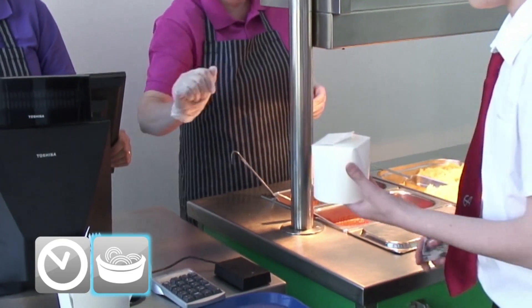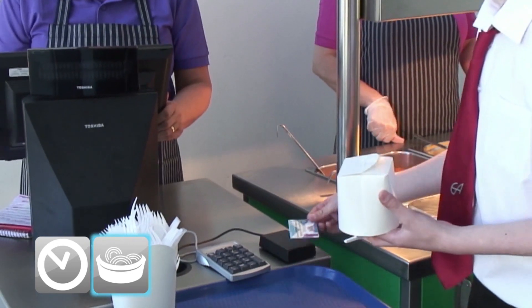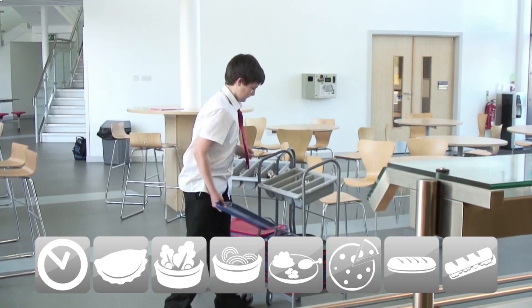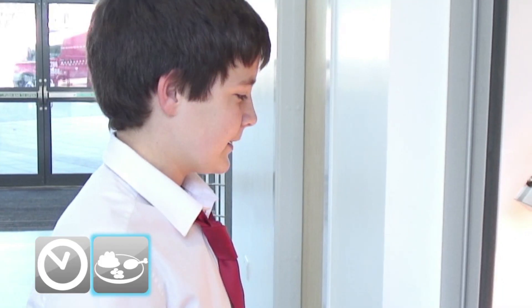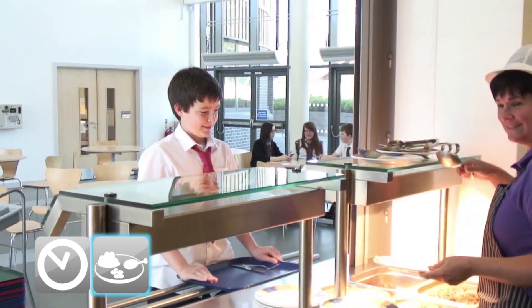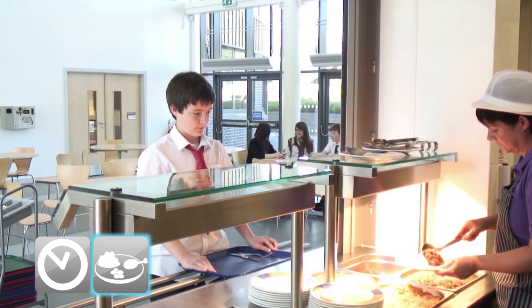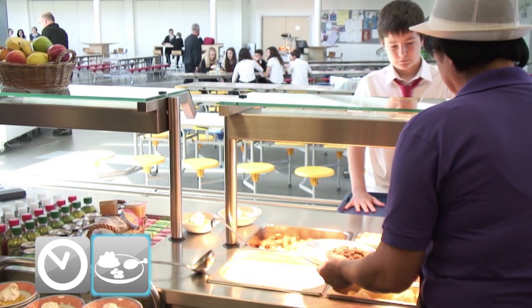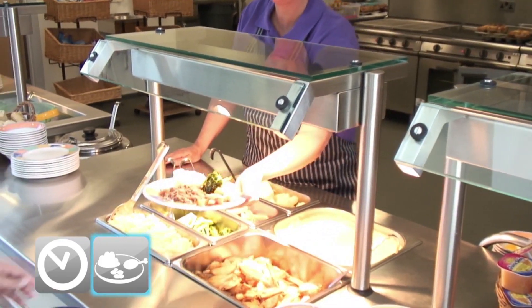Thank you. Salad. Super. Thank you. Can I get some mince please? There we are. Thank you.